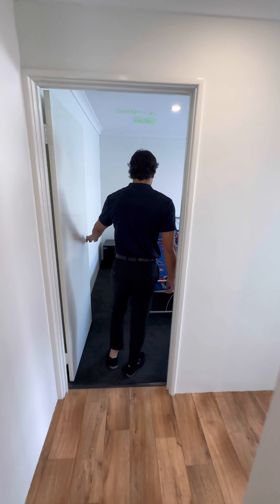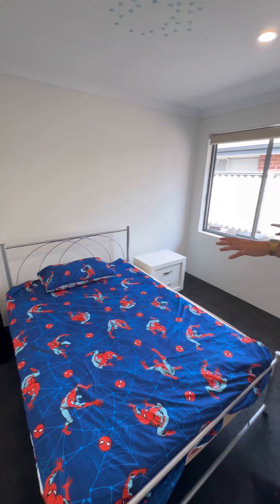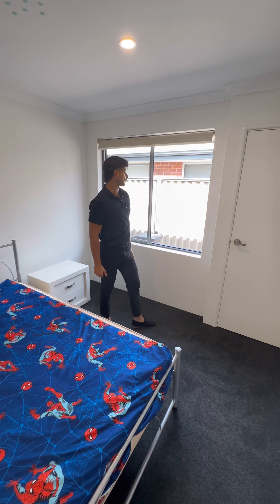Second minor bedroom. Again, very good sized bedrooms — you can easily fit a queen bed with your side tables, chuck in a desk or a tall boy. You've got your built-in robes and nice blinds that cover up the sun in the mornings.